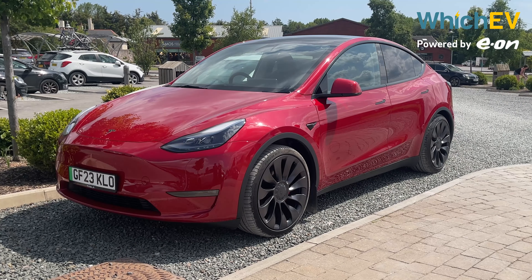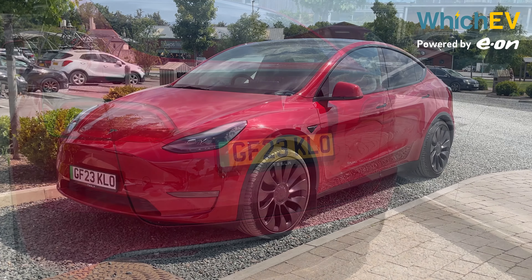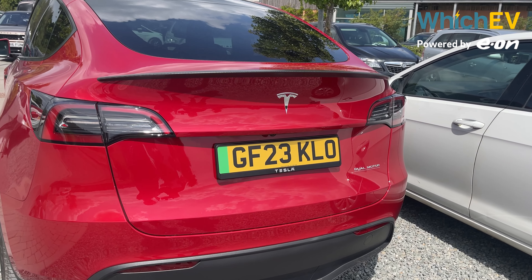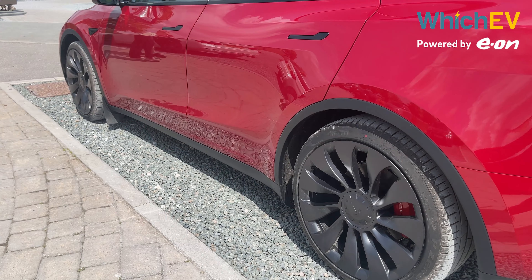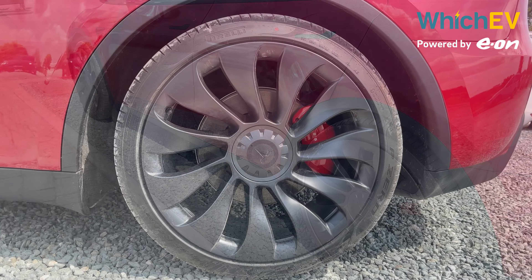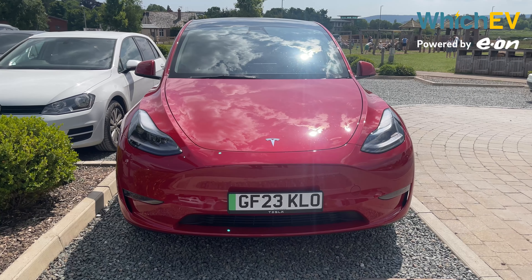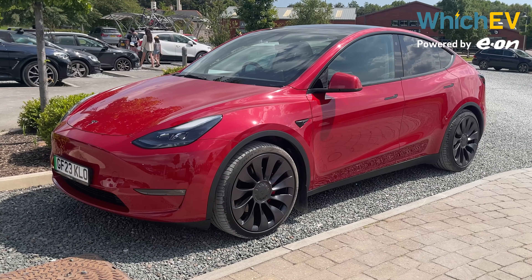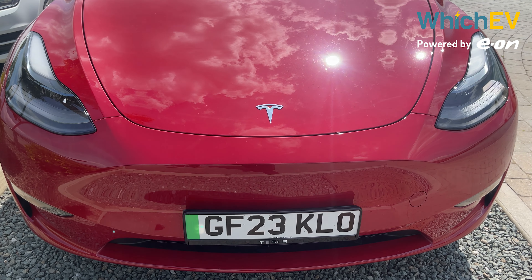You will barely be able to tell the difference between a rear wheel drive Model Y and the long range version from most angles, but the performance version is a bit more obvious with this red line under 'dual motor' and the carbon fibre spoiler at the back. It's also been lowered a little compared to the other two models and comes with exclusive 21-inch uber turbine wheels. The looks are definitely a matter of taste — there was clearly a lot of wind tunnel input here.